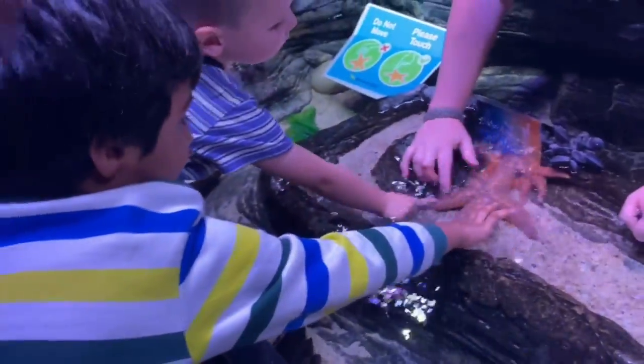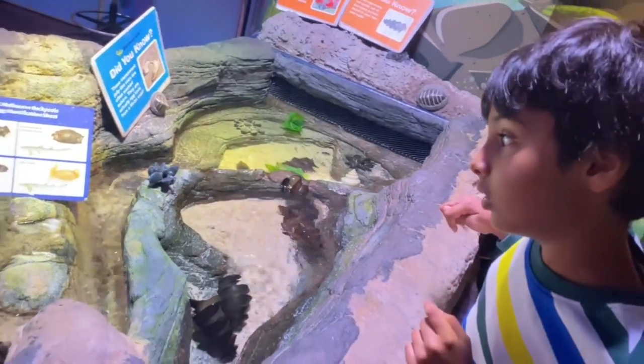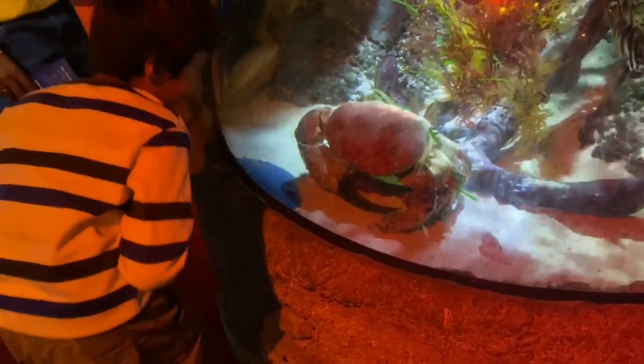The starfish was really exciting to touch. Look at this big oyster!